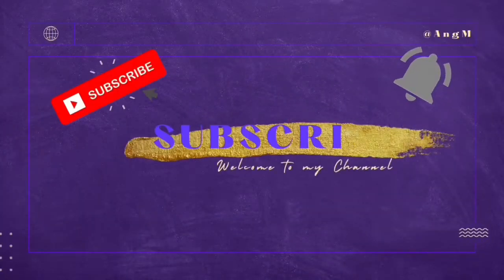Everybody, thank you so much for tuning back into another video. Today we are going to be doing an evening routine vlog. I have both of my babies here today, so this is going to be really exciting and fun — going to keep me on my toes. Be sure to like, comment, share, and subscribe. I'm also doing a giveaway — I'm giving away a hundred dollars, link down below.